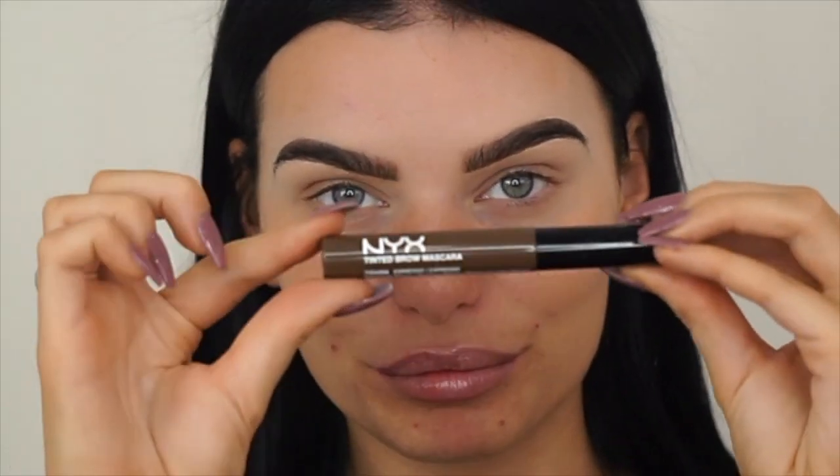Anyway, I'm going to use this NYX tinted brow mascara in the shade espresso. This is new too, so I'm going to see how this goes. I put it on without any brow product the other day and was so disappointed, but then I realized if I do my brows first it probably works better. I really like that.